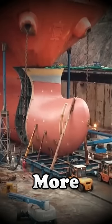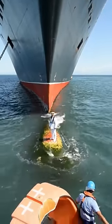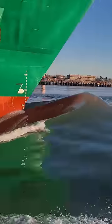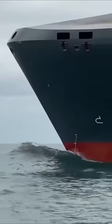This big bump makes ships more efficient. True or false: a bulbous bow is a structure located at the front of a ship below the waterline designed to improve its hydrodynamic performance by reducing drag, increasing speed, and improving fuel efficiency. It works by creating a wave in front of the ship that helps reduce wave resistance.